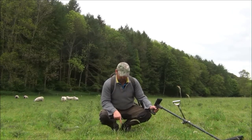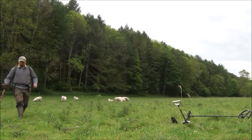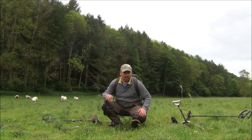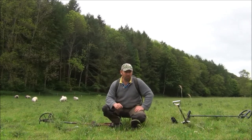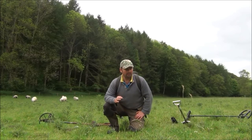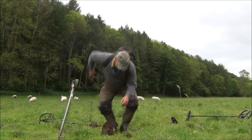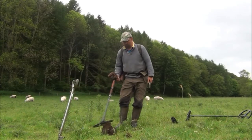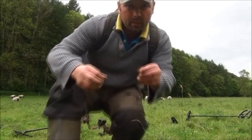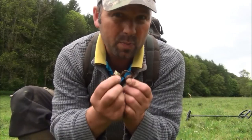This one was picked out by the Deus, reading 63 to 64. I think it might be a ring pull. I'm now going to check that with the E-Track. It's either 11.22 or 12.22 depending on which way I go, and that's really ring pull territory. But if I was in an area where I was expecting to find hammered coins, that's a good hammered coin signal — it could also be a ring signal, so it has to be dug. Both machines gave good, clear responses. It is indeed a ring pull, one of the beaver tail ones.